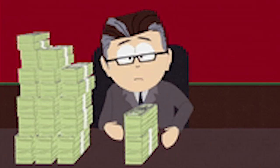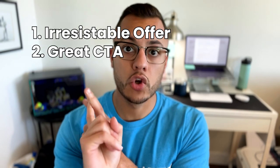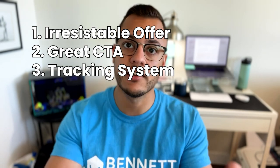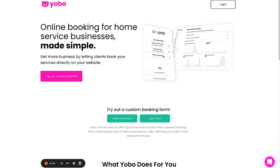In order to have a great piece of marketing, we know we need three things: one, we need an irresistible offer; two, we need a great call to action; and three, we need a system to track the leads as they interact with that offer. Right off the bat I know the system I'm going to be using to track the leads — that's going to be Yobo, an online booking platform — and I'll share more about how I'm going to use that later on in the video.